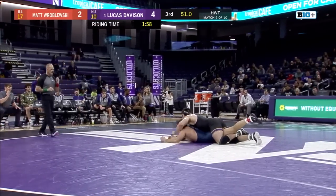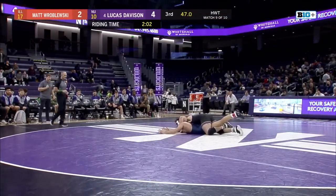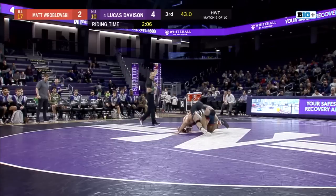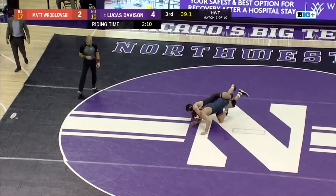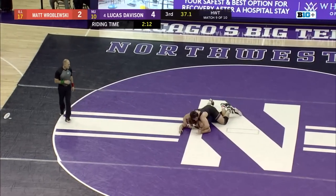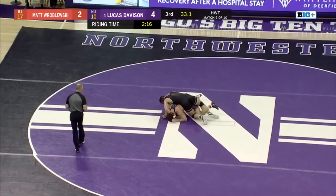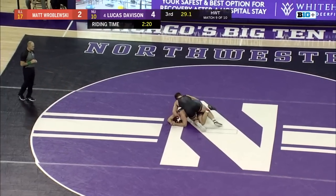Davison energizing the crowd here with 75 ticks on the clock. Lucas once again getting that leg in, looking to turn Roblofsky — he knows how important this match is for the team and how badly he needs bonus points to put the Wildcats back in this dual meet. Roblofsky doing a really good job keeping it close and not giving up those opportunities to score points in the third period. Davison approaching two minutes of riding time now with 45 seconds to go — holding a 4-2 advantage.